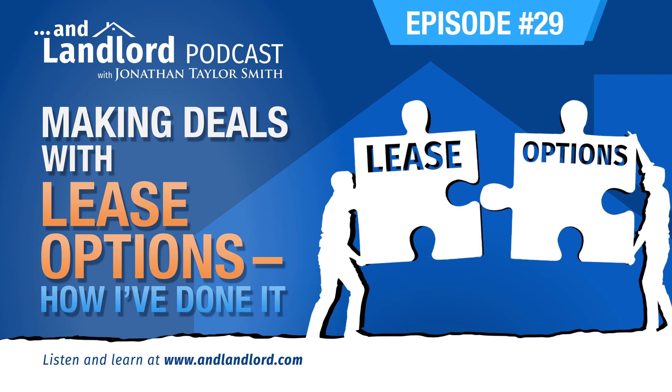Most people rule out real estate investing as something they can do because they don't have the 20% down payment that's often required to purchase an investment property. But did you know alternate methods exist that can get you into a rental property with little to nothing down? On this episode, I tell my story of how I used lease options to control and later buy three rental properties, which will hopefully give you some insight into how you may be able to do the same.